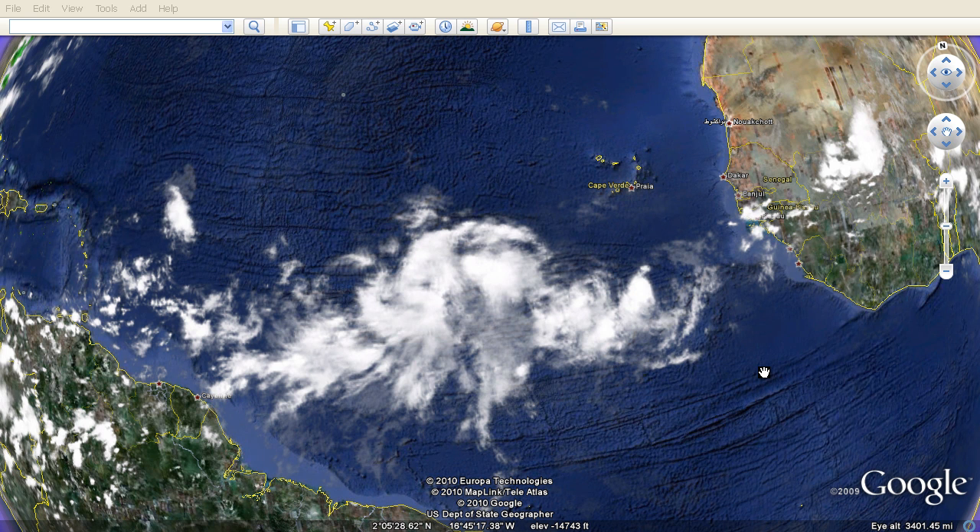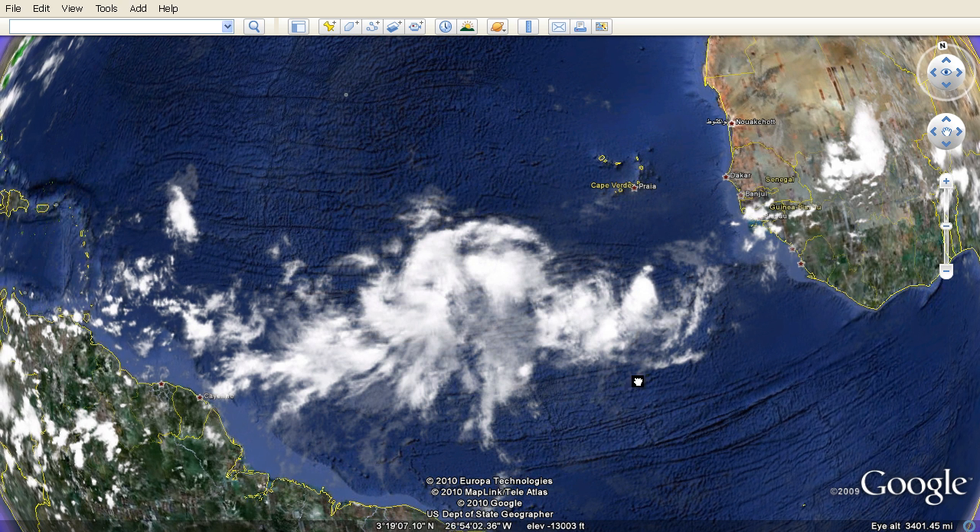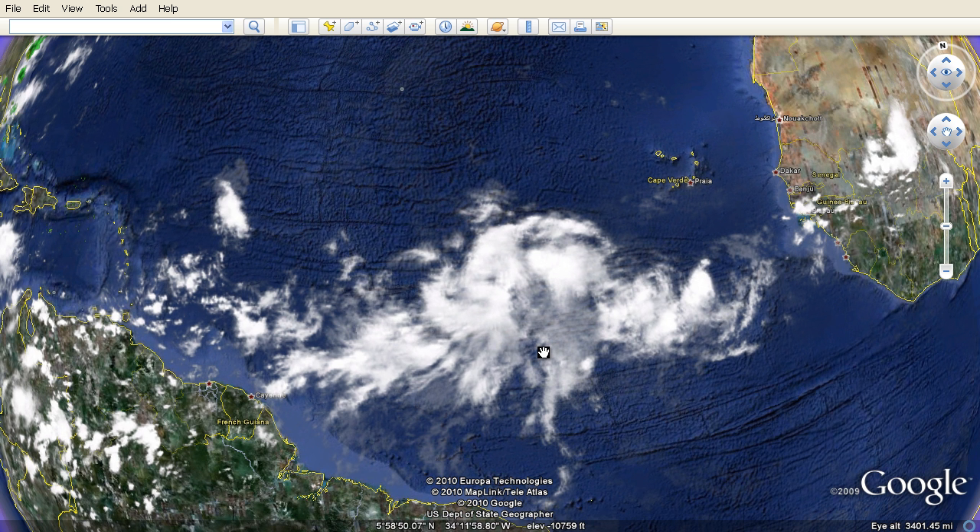Hello everyone, this is Mark with MrHurricaneTrekker.com. We're currently watching Storm 90L. Storm 90L is moving west and is only moving at 5 to 10 miles per hour. I had to bring you this update because the storm has now got an 80% chance of developing into a tropical depression and into a tropical storm.